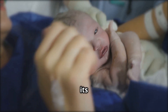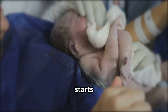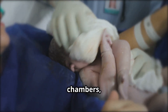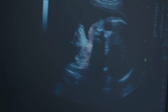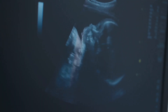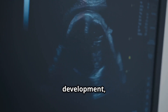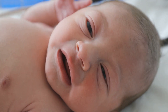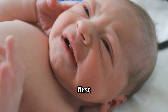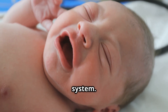The baby is born and its lungs expand with air. The baby's heart starts pumping blood through its chambers and it begins to breathe independently. A new life begins, filled with growth, development, and exploration. The baby's first cries are a sign of its healthy lungs and respiratory system.